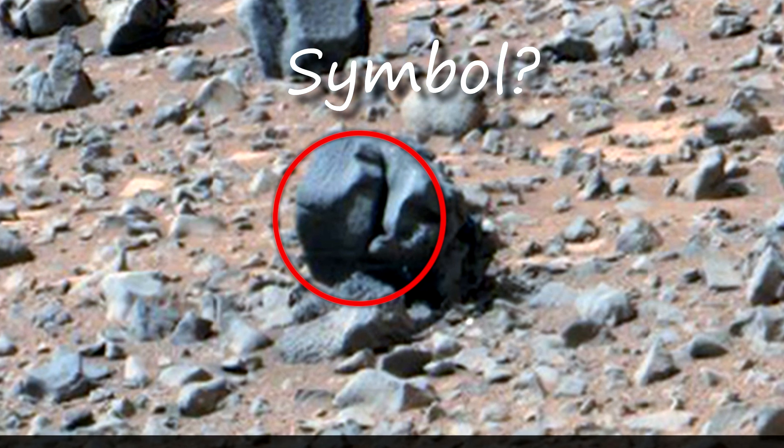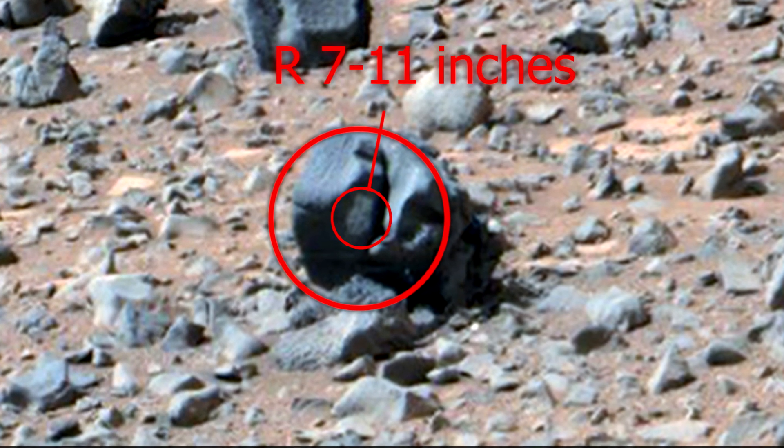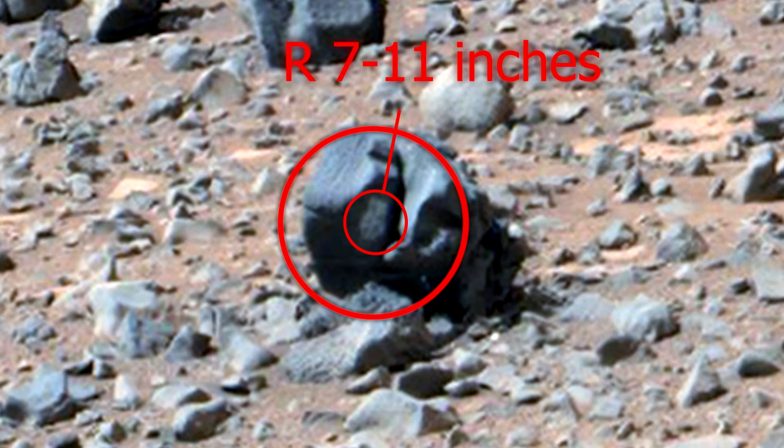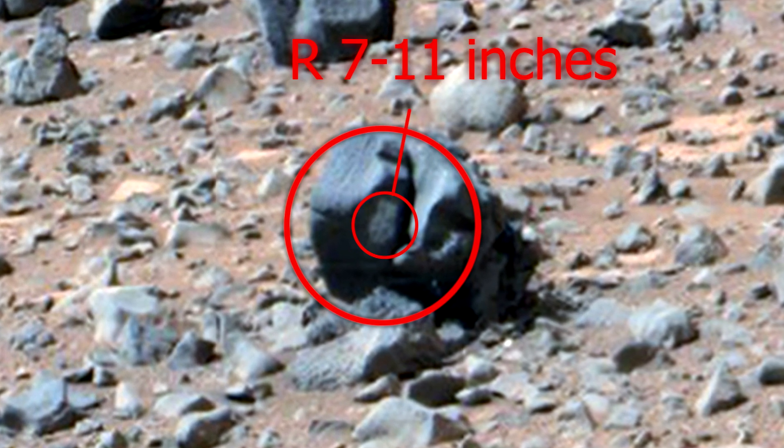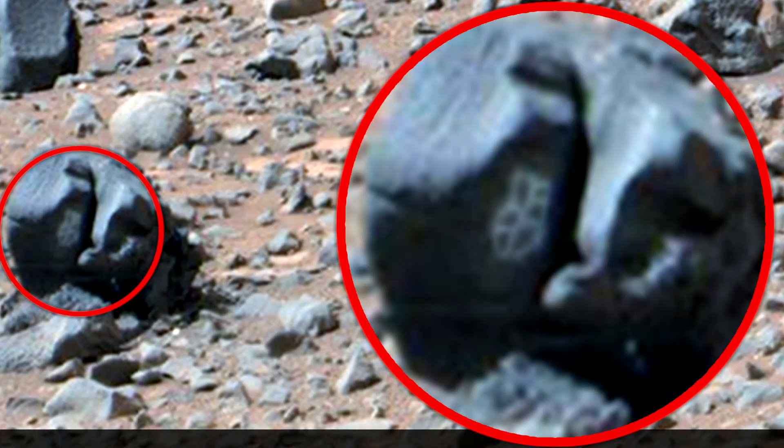This is a symbol that has been drawn or scrawled. It looks like an image of a spider web. It's amazing how much is left of the ancient Martian civilization, and NASA does not comment on this. Perhaps they already know about life and the past of Mars.